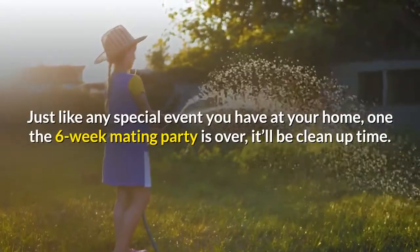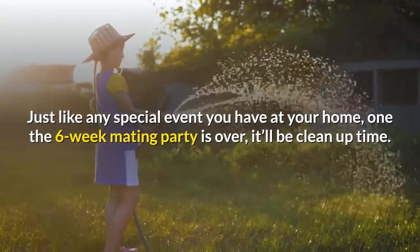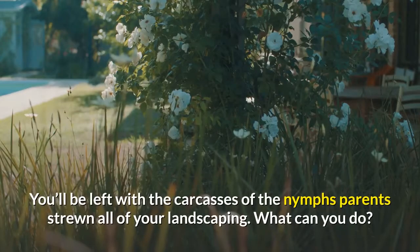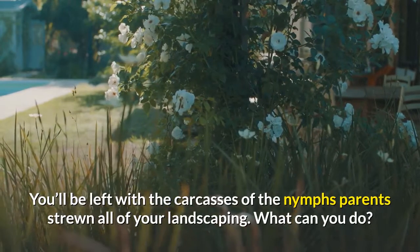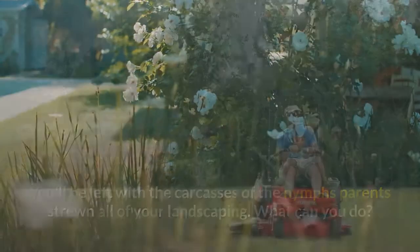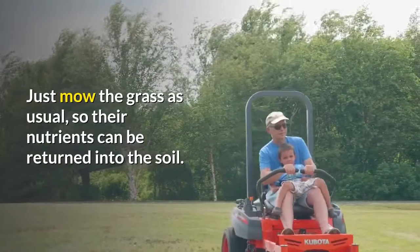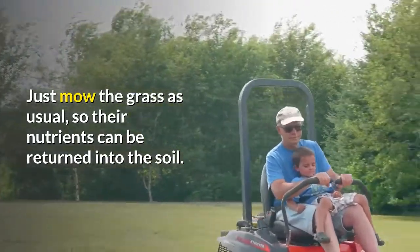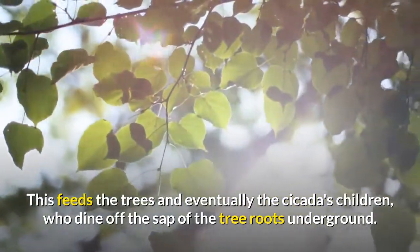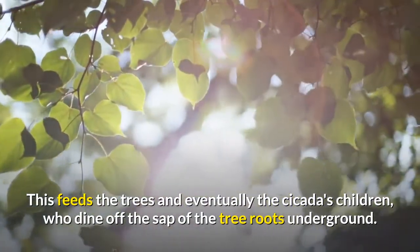Just like any special event at your home, once the six-week mating party is over, it'll be clean-up time. You'll be left with the carcasses of the adult cicadas strewn all over your landscaping. Just mow the grass as usual so their nutrients can be returned into the soil — this feeds the trees and eventually the cicadas' children, who dine off the sap of the tree roots underground.